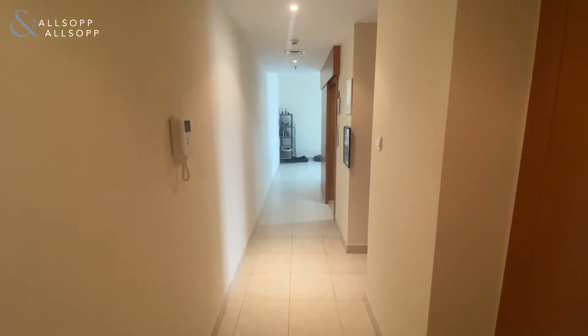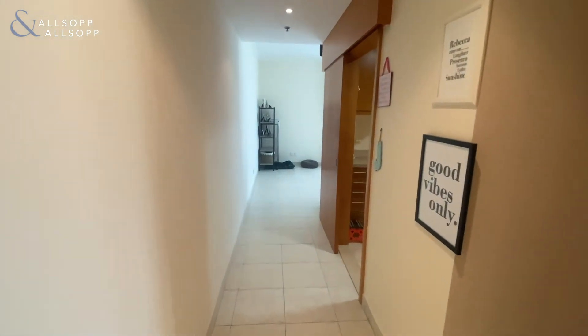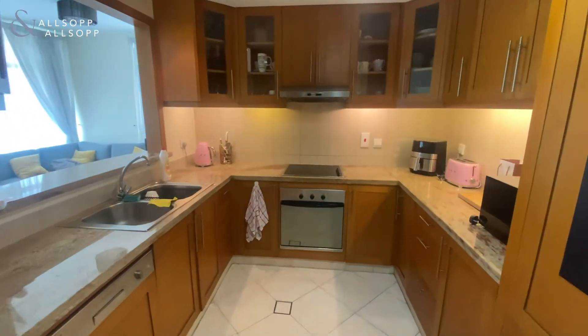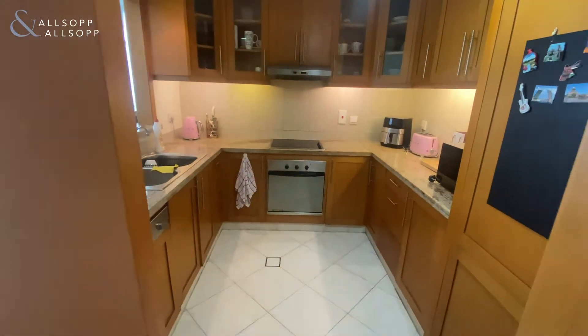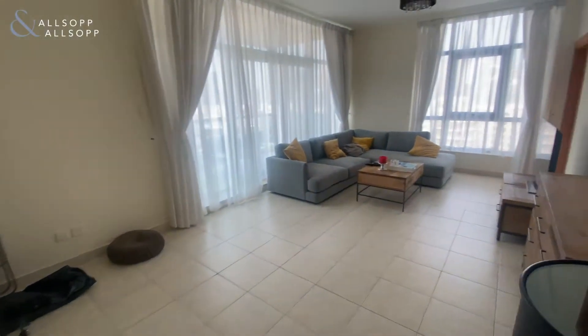Here we have a one-bedroom apartment in the Lynx West Tower. Straight through from the front door, to the right you have the kitchen, fully equipped with dishwasher, fridge freezer, oven and electric hob.